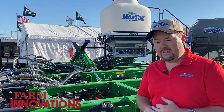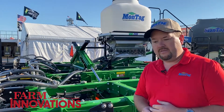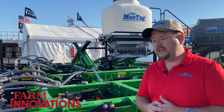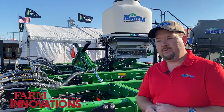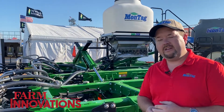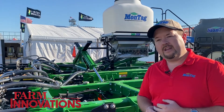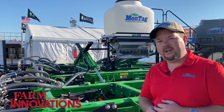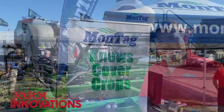Montag is one of the members of the IAWA, the Iowa Ag Water Business Council, and we definitely promote the practice of nutrient placement and cover crops as a way of achieving greater soil health, water quality, and helping farmers to be more profitable in their operations.